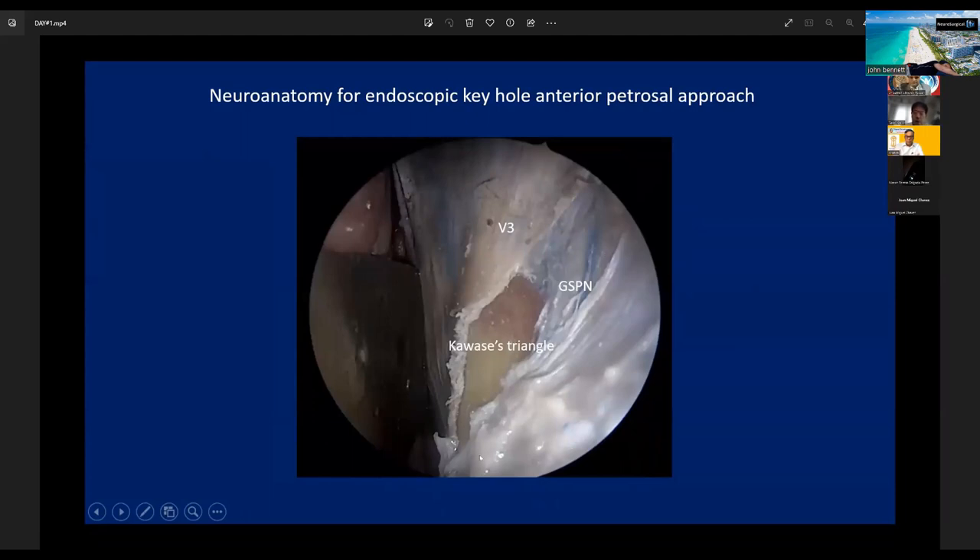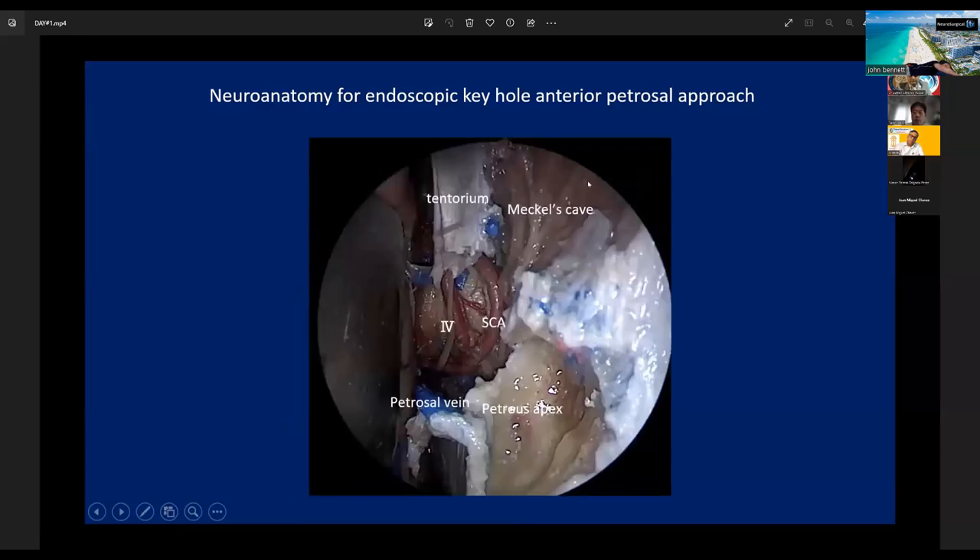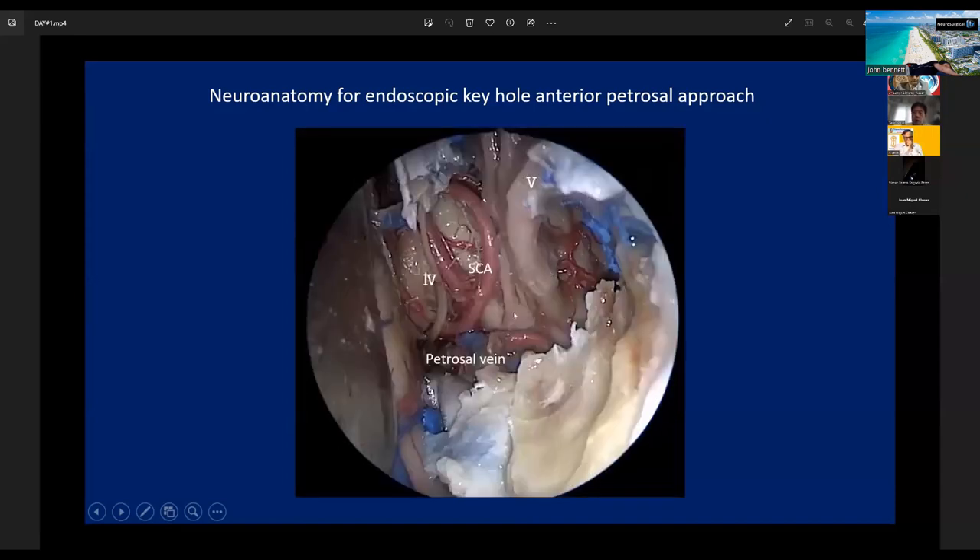We then cut the dura on the medial side of the GSPN. This bone structure is Kawase's triangle, which we drill out under the endoscope. We can open Meckel's cave and reach the posterior fossa. Through this approach, we can completely expose the trigeminal nerve from Meckel's cave to the brainstem. If the lesion is located here, we can resect the tumor by the endoscopic keyhole anterior transpetrosal approach.